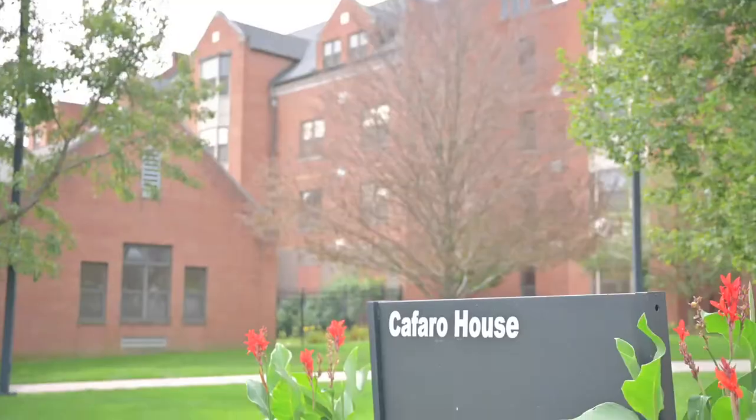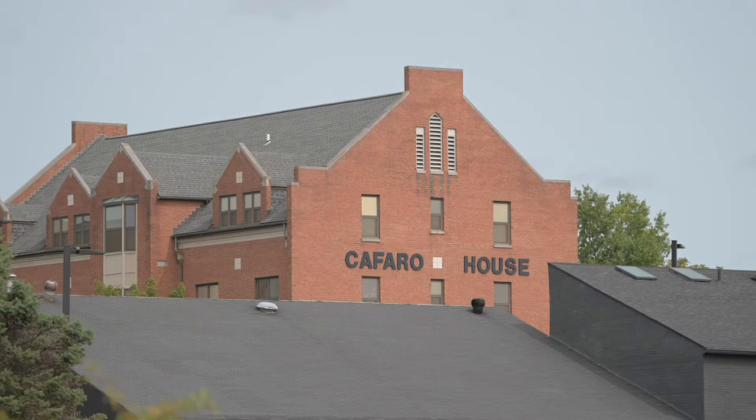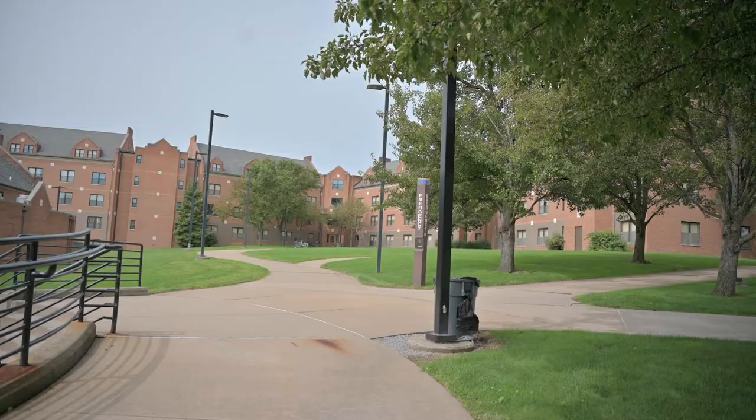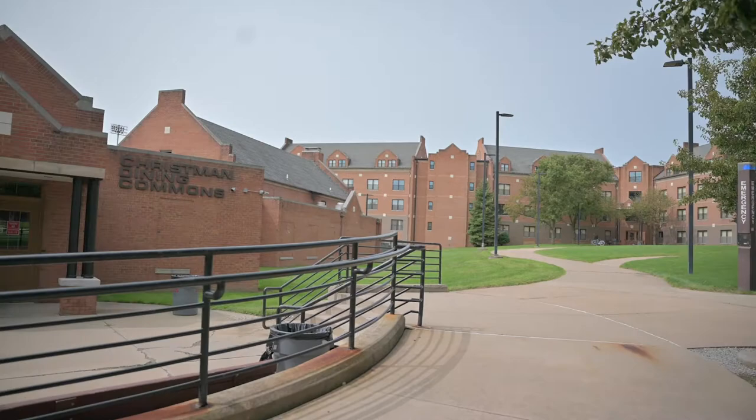Welcome to Kefaro House, one of the five residence halls owned and run by YSU. This building, which opened in 1995, houses students in our Honors Program. It's on the north end of campus and very close to Christman Dining Hall, our resident dining facility.